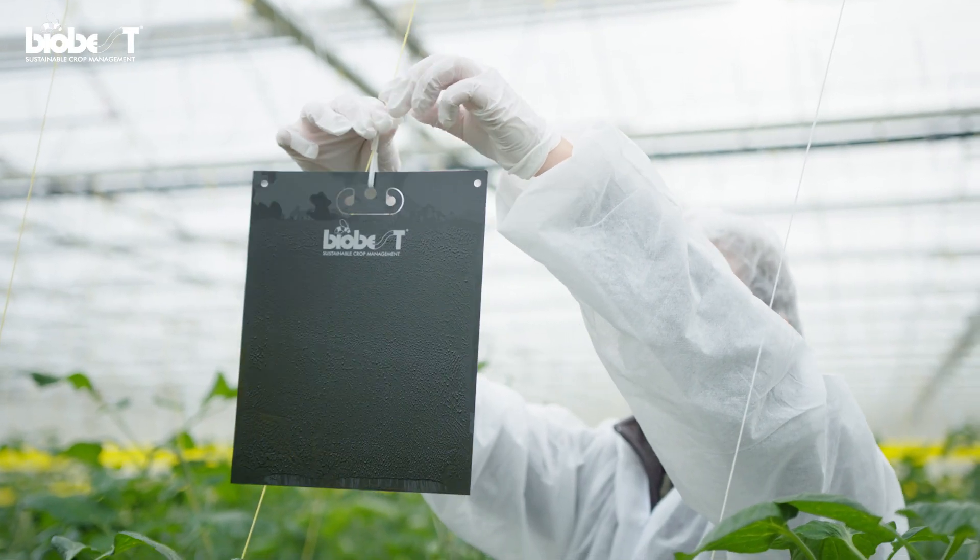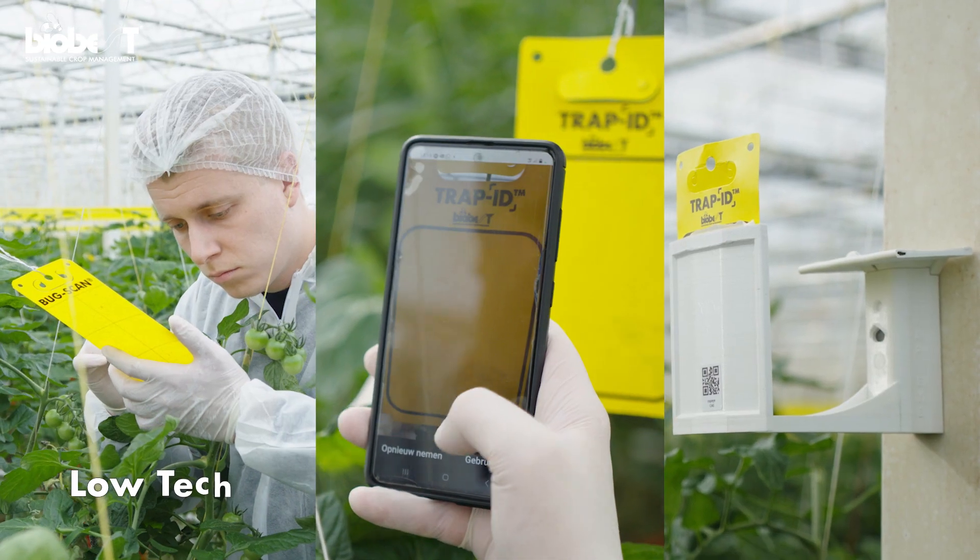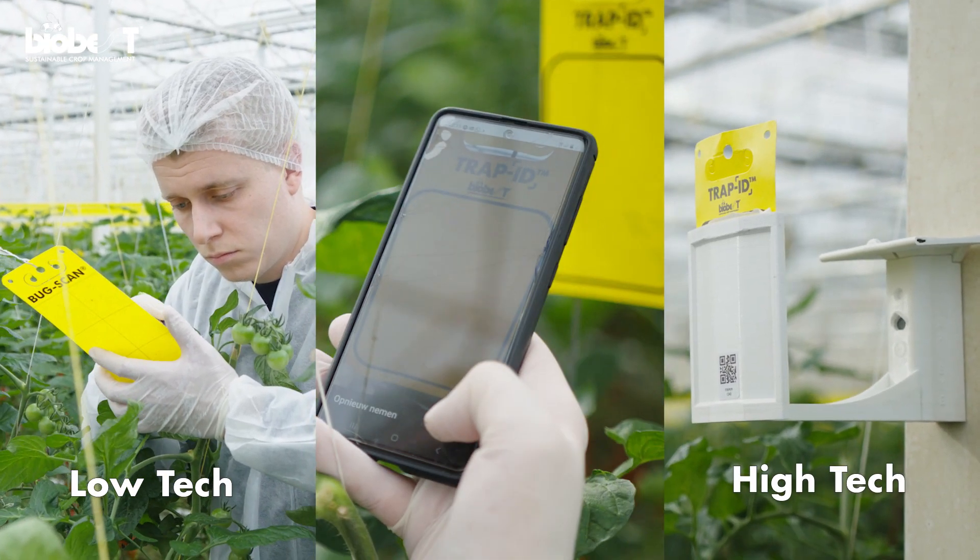Biobest offers various scouting solutions, ranging from low-tech to high-tech, depending on your wishes.